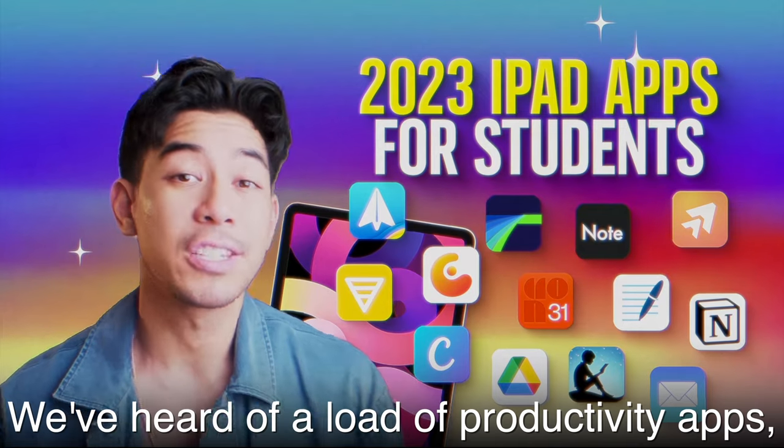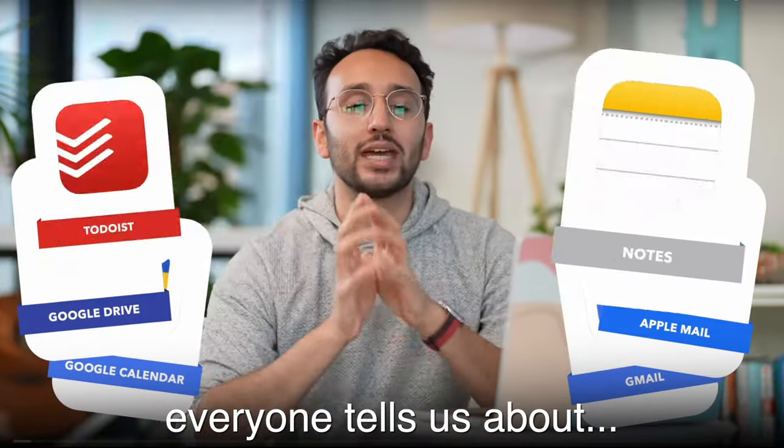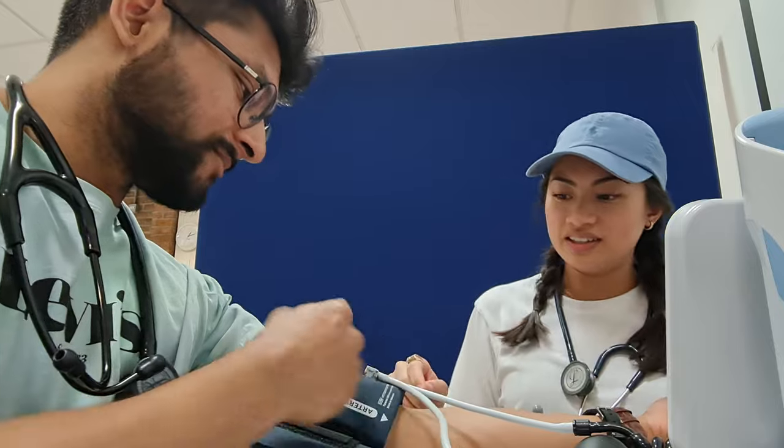We've been told about a load of productivity apps, but we can't realistically use 20 productivity apps that everyone keeps telling us about. But look, over the past seven years I've done a bachelor's, I've done a master's, and now I'm at medical school and I've found the only five apps you'll need to cover everything for university.